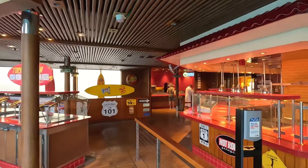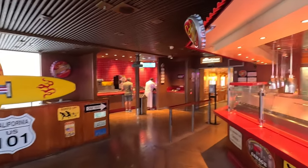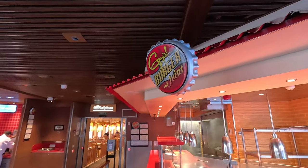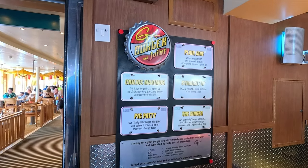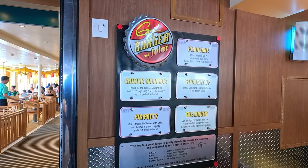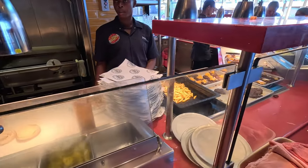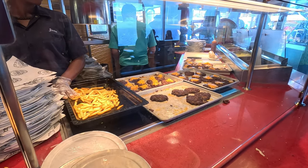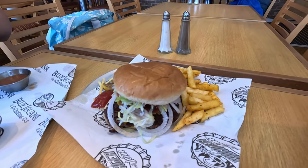Right next to the Blue Iguana Cantina here on the Lido deck you're gonna find Guy's Burger Joint. This is one of the best burgers you are gonna find at sea. They have five burgers to choose from or they'll customize them for you. They've got french fries, regular patties, and cheeseburgers. My favorite is the Ringer — these are awesome.